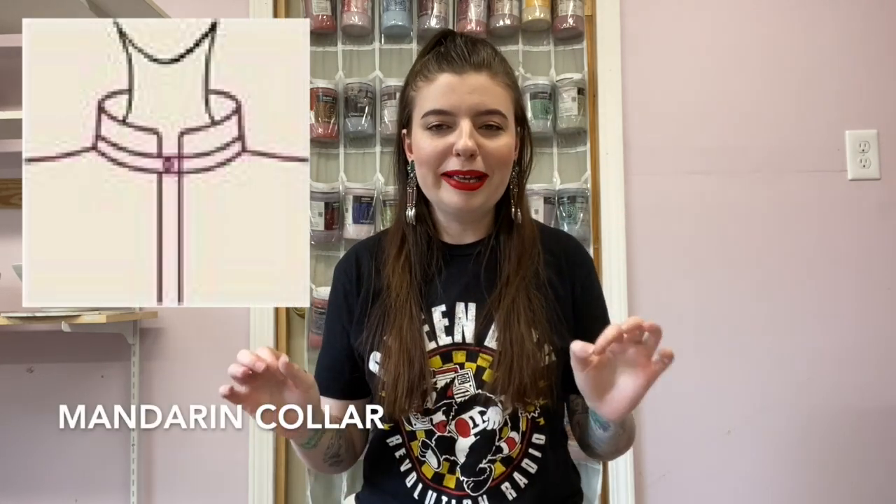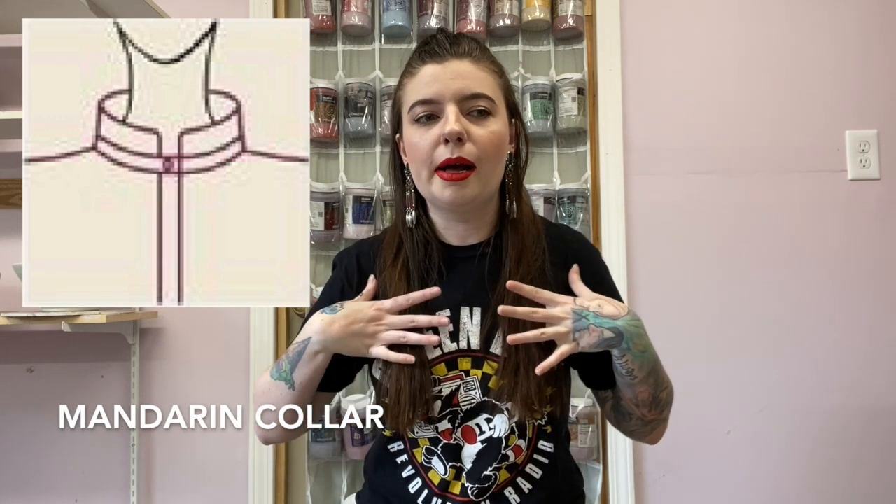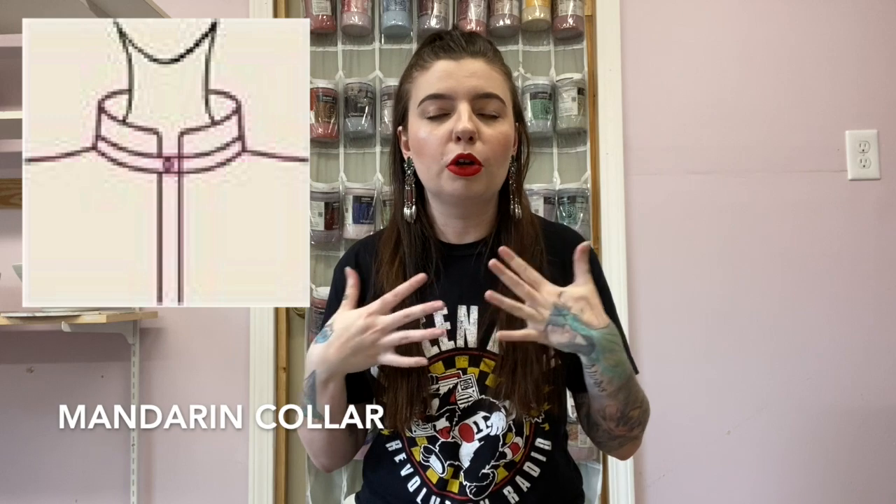Then we have the Mandarin collar, which is found on Asian style kimonos and Asian style dresses. Think of a mock neck but with a little notch in it. So then we have the bib collar, which is very self-explanatory — it just comes down like this and looks like a bib. That's it.